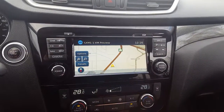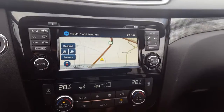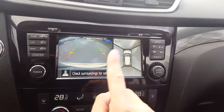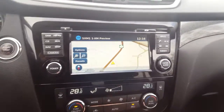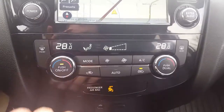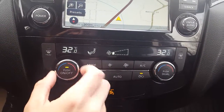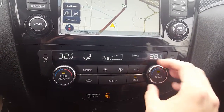Looking to the right, we have this nice LED screen with navigation built in, Sirius XM, and Bluetooth. Put it in reverse and it has the backup camera, and also the 360-degree view — very good for parallel parking or any sort of parking situation. Down here we have our dual air conditioning unit; you and the passenger can both get different temperatures, going from 16 to 32.